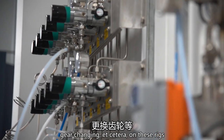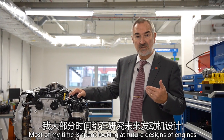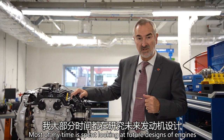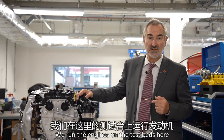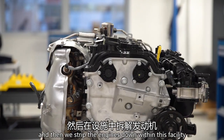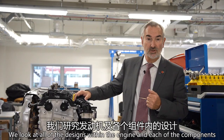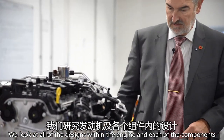Most of my time is spent looking at future designs of engines and how to develop the engines. We run the engines on the test beds here and then we strip the engines down within this facility. We look at all of the designs within the engine and each of the components.